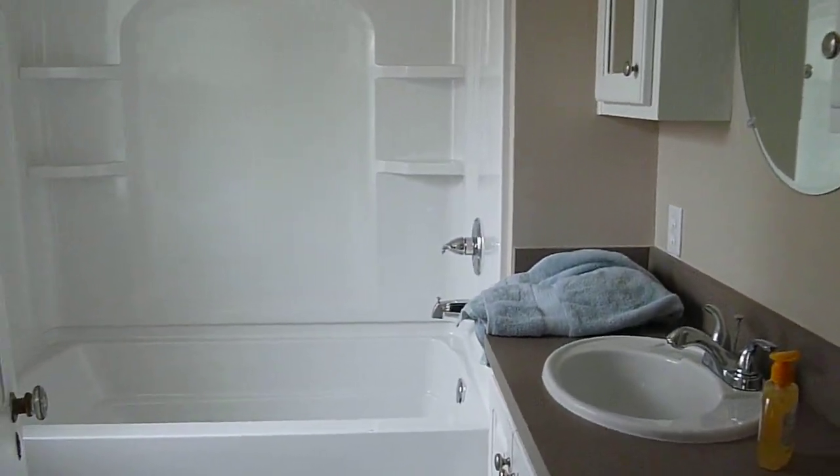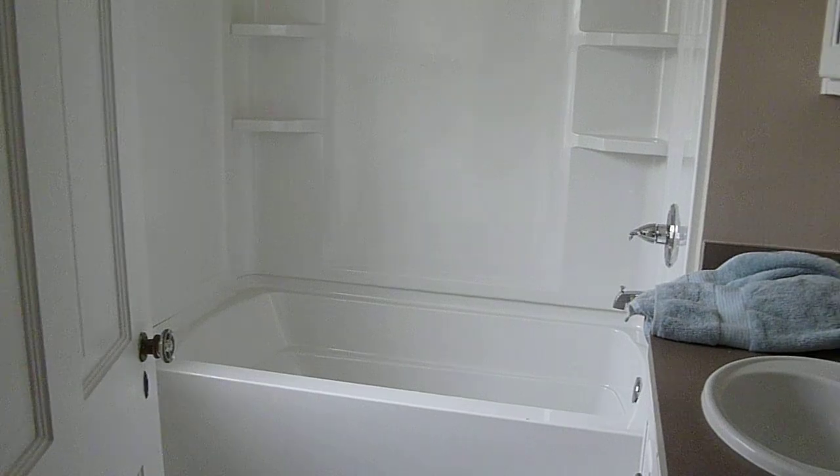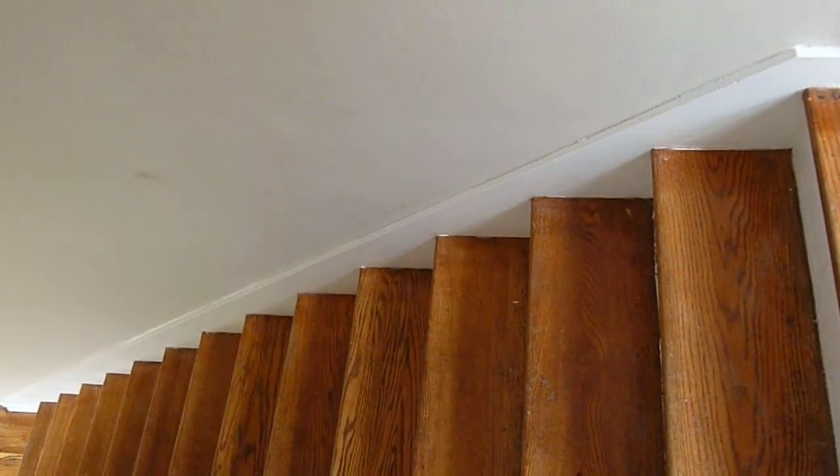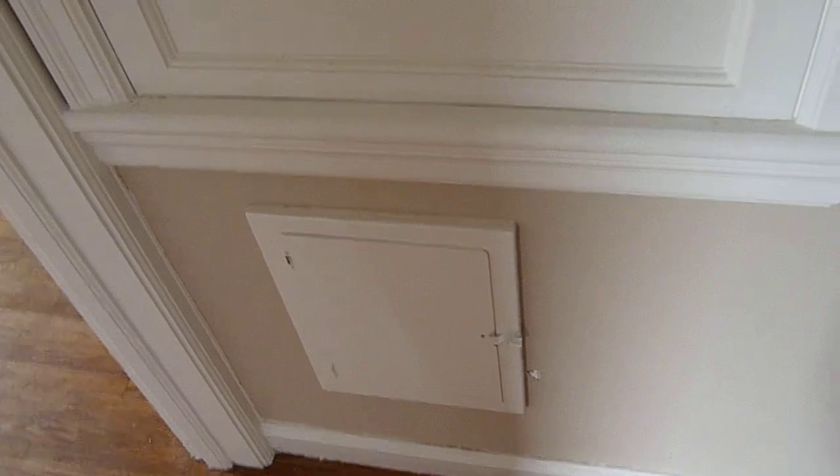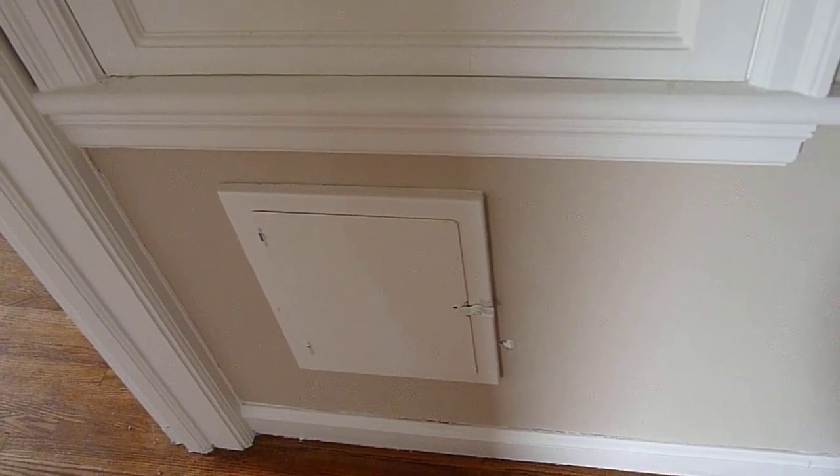The second floor bathroom. We have a nice little hallway. It looks like Denali is making his way — I can hear him. Denali, come say hi. Okay, he doesn't care. There's a nice little built-in cabinet for toilet paper, towels, and so on. And a laundry chute, which will be sure to be home to some toys.